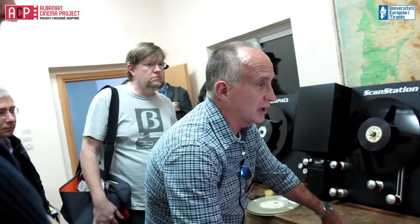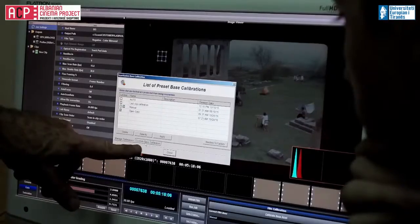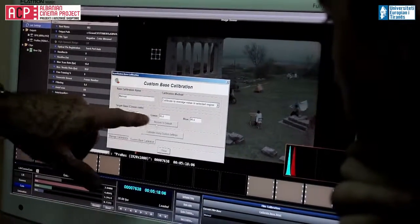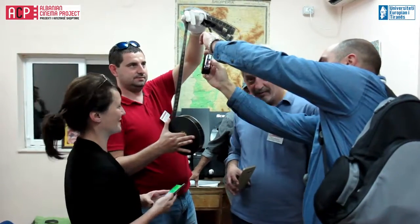We did a little bit of testing here on the scanner, and what we found was — so we're preparing to do a restoration of a very special film done in Albania. When we checked it out, we found that most of the film is severely red dye faded. Any dye faded film is a problem caused by a loss of dye. As long as there's a little bit of dye, we're okay. If we lose all of any one dye, the film is over — it cannot be restored.